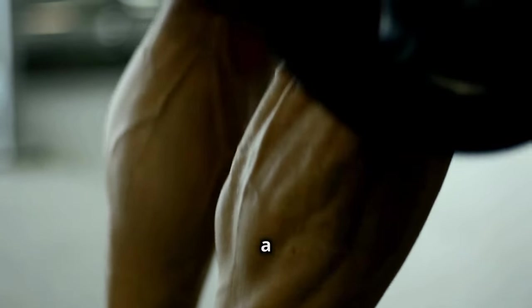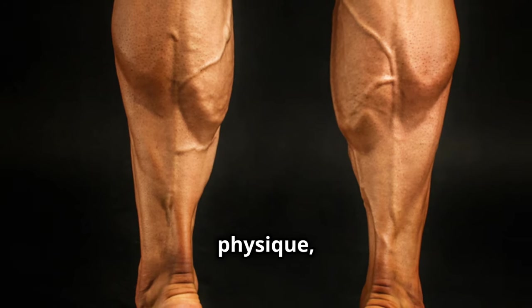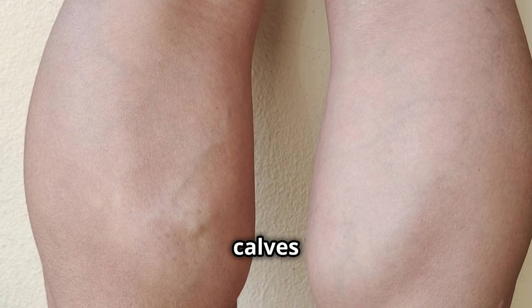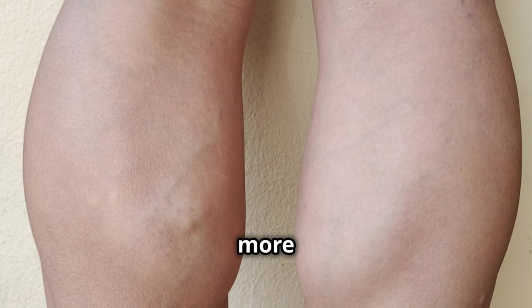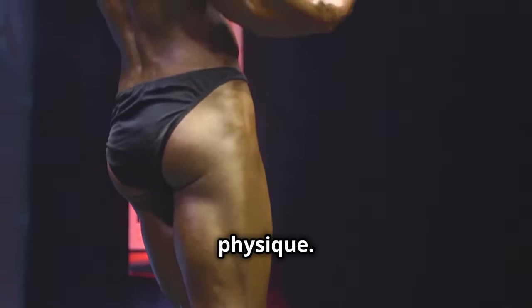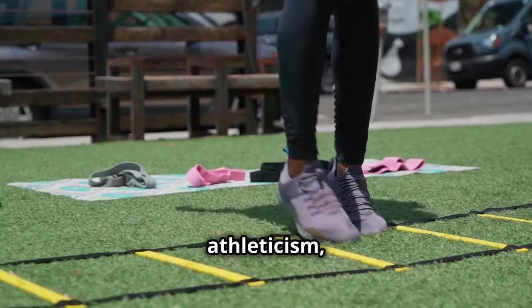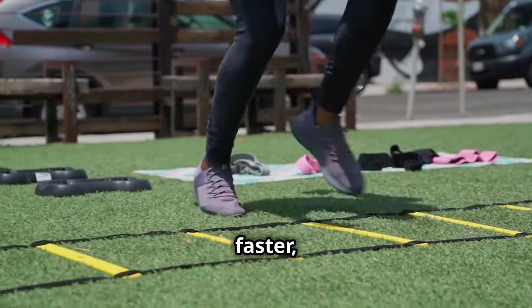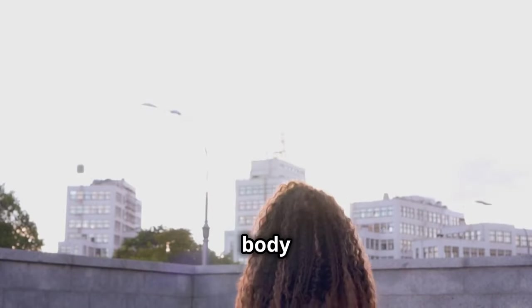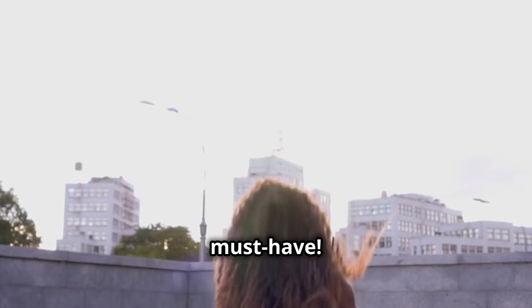Let's be real — who doesn't love a well-defined pair of calves? They add that extra something to your physique, making your legs look sculpted and powerful. Defined calves make your legs look longer and more proportionate, completing the look of a strong and balanced physique. Strong calves also improve your athleticism, helping you run faster, jump higher, and move with more agility. Whether you're aiming for a beach-ready body or want to boost your athletic performance, strong calves are a must-have.